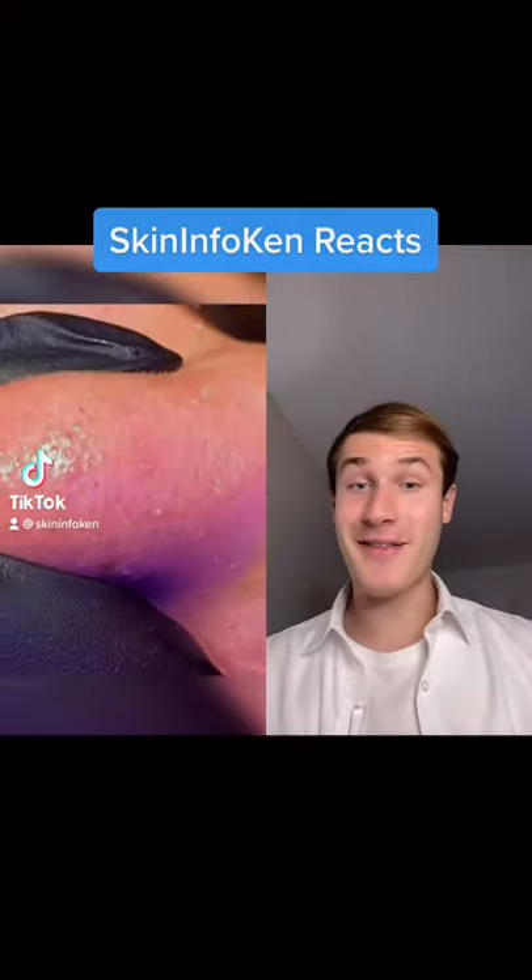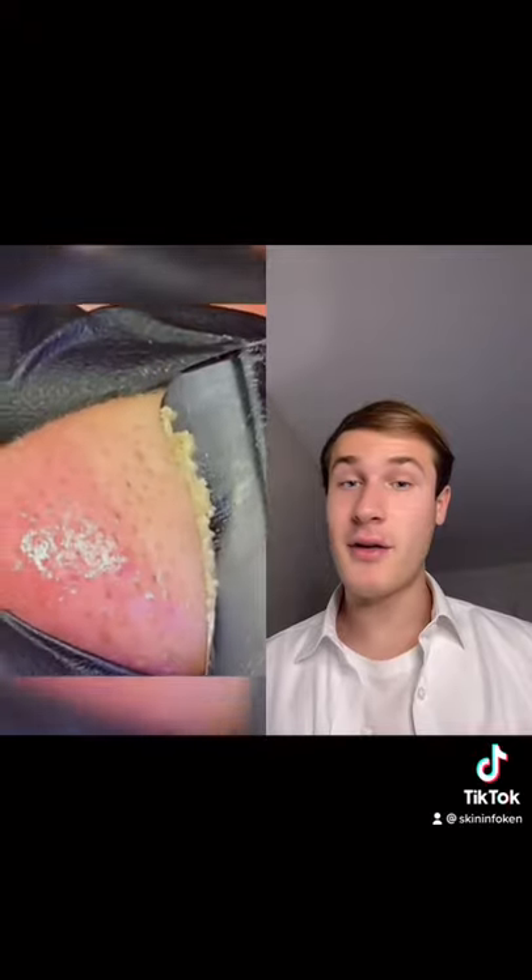Let's see what we have. These are oddly satisfying. It looks like we have an ultrasonic skin scrubber and these use high frequency to unclog the pores of dirt and oil.